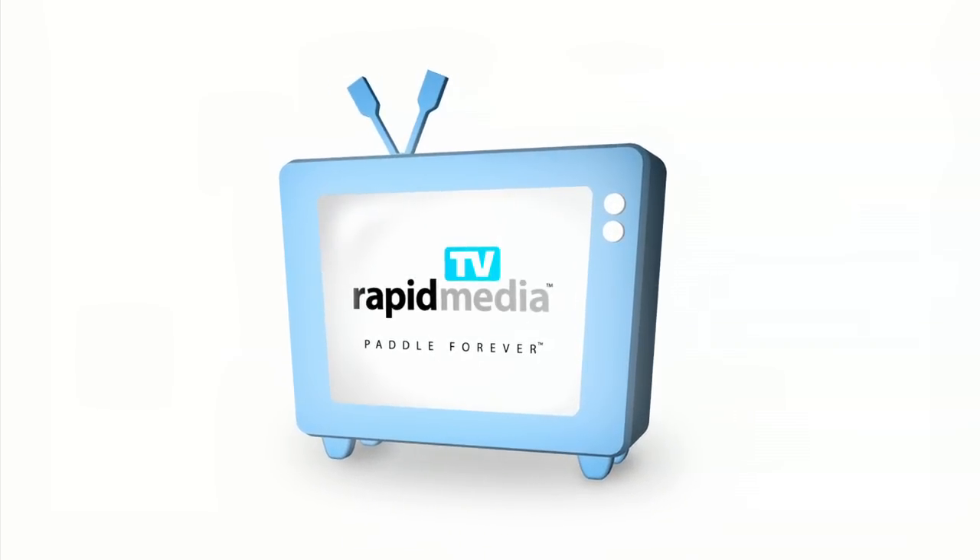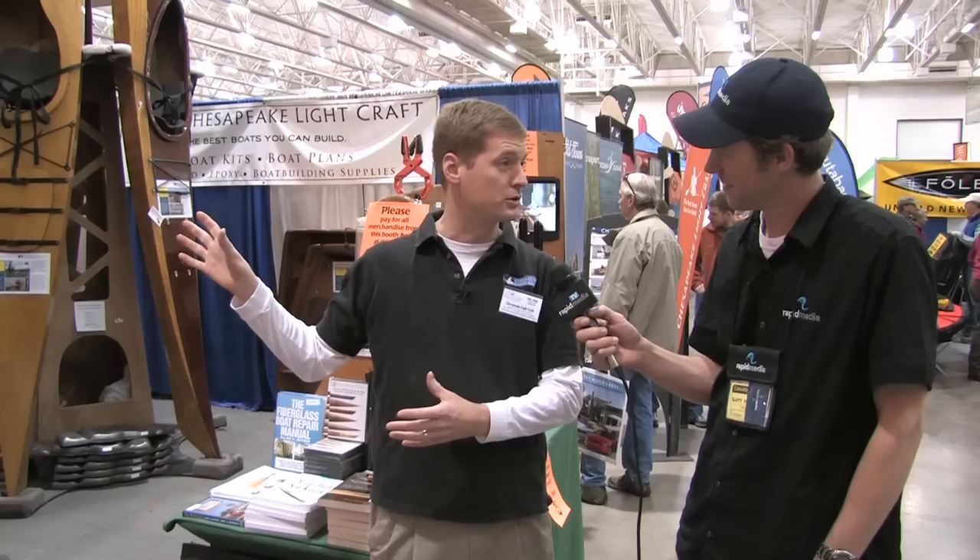Rapid Media presents Rapid Media TV. Scott McGregor here with Rapid Media TV and we're at Canoe Coppy with John from Chesapeake Lake Craft. You build your own kayak instead of buying one already made that's plastic and fantastic.